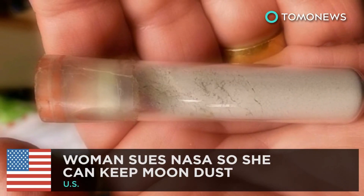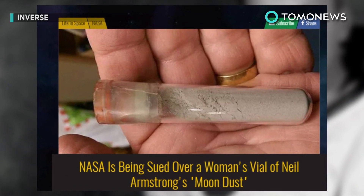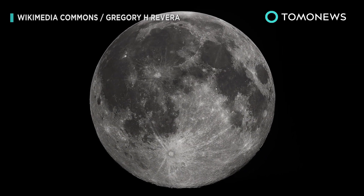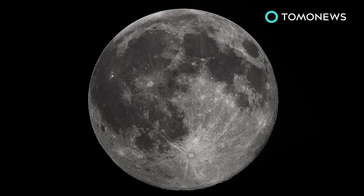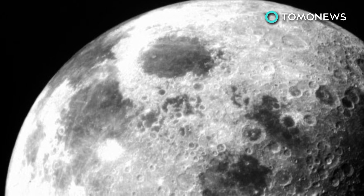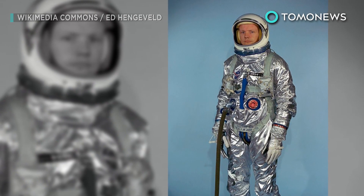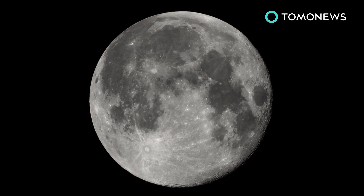Woman sues NASA so she can keep moon dust. A Tennessee woman is preemptively suing NASA in order to keep a vial of moon dust allegedly given to her by Neil Armstrong. According to the Cincinnati Enquirer, the lawsuit was filed by Laura Marie Chico on June 6 at the U.S. District Court in Kansas to decide who legally owns the dust. The woman is challenging NASA's 2011 court case declaration that private citizens cannot own lunar material. Chico says in a lawsuit that her father was a friend of Neil Armstrong and that when Armstrong was an aerospace engineer professor at the University of Cincinnati,